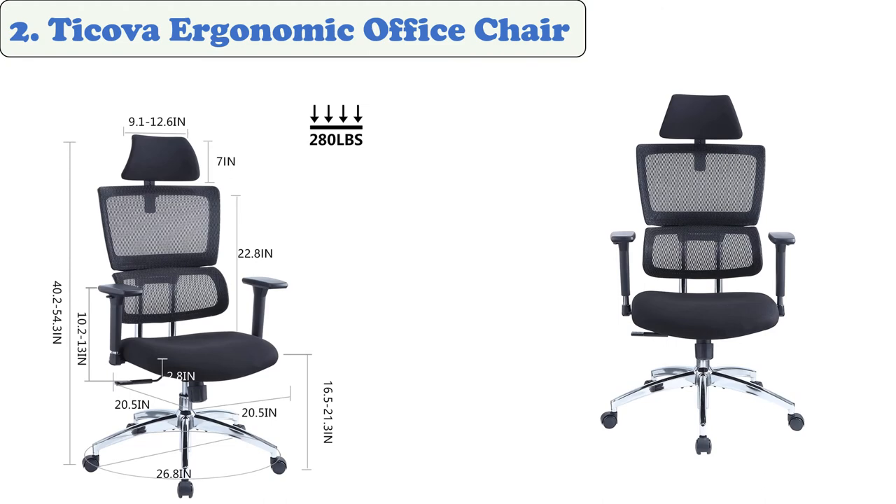One size fits all doesn't always mean it's the best chair for every office worker. The mesh office chair by Tokova features a variety of customization options that allow you to get the exact position you want. It also comes with wheels for easy mobility. This chair features a built-in adjustable back crest that can accommodate varying degrees of pressure on the back, and is designed with a waterfall edge design to provide support and comfort.